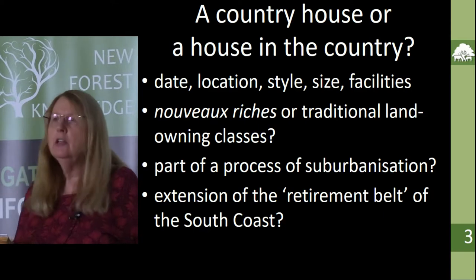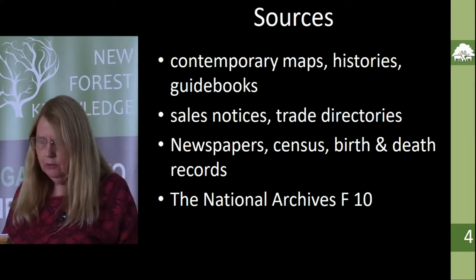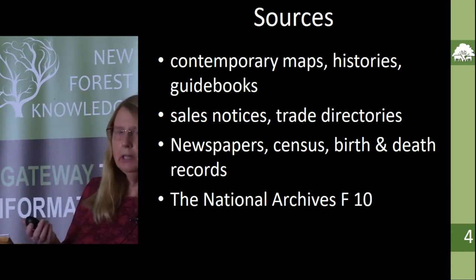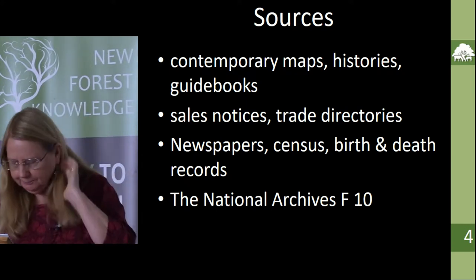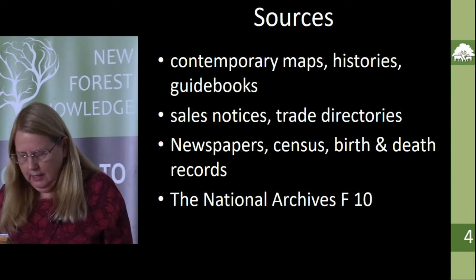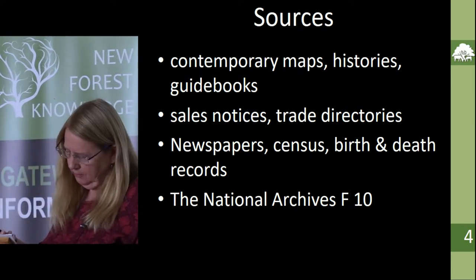I decided that the best way of presenting the gazetteer would be in a digital form that could be added to as more information was gathered, so it really is a work in progress. Methodologically, this was a case study in using records widely available on the internet or in county record offices and local studies libraries. I used maps, contemporary histories and guidebooks, and a particularly interesting resource here in the New Forest reference library was a history by Mrs. Bowden Smith, who also collected stuff in scrapbooks and wrote about some of the houses around Lyndhurst and a bit further afield. Sales notices like the ones in the Hampshire Record Office, trade directories, newspapers, and census records were also used.